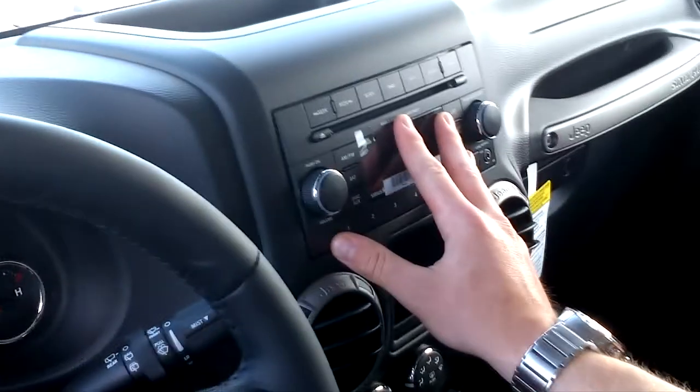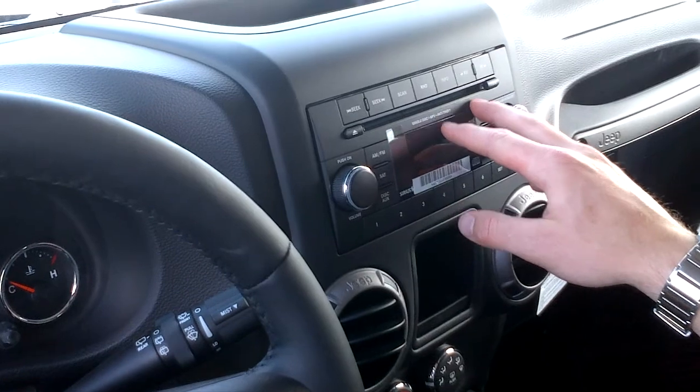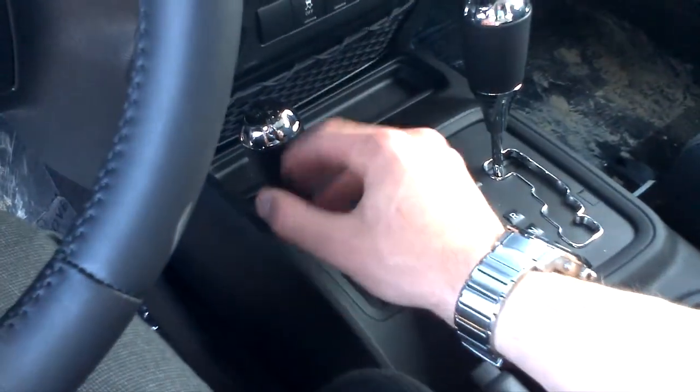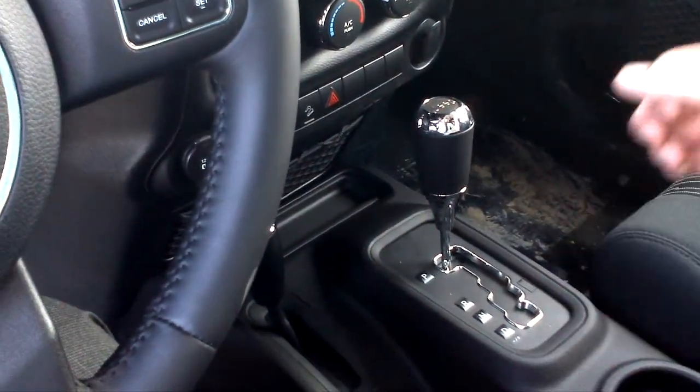Everything here on the center console is easy to navigate through. You've got your auxiliary, your satellite radio, AM, FM, and CD player. Down here is your gear shift, your 4x4, neutral, 4 low. And as well, your gear stick here with the auto stick, which is a nice touch.